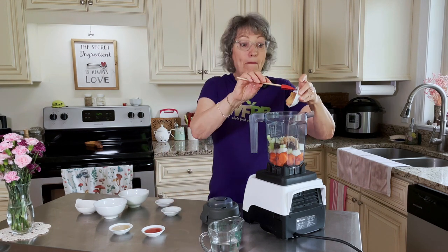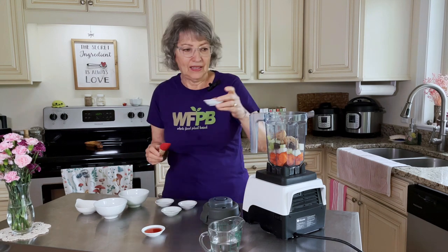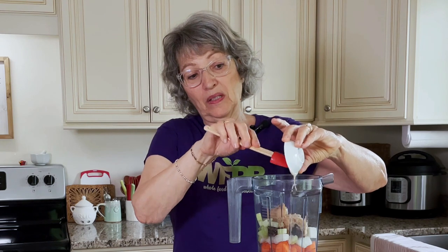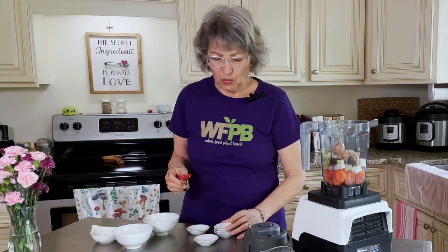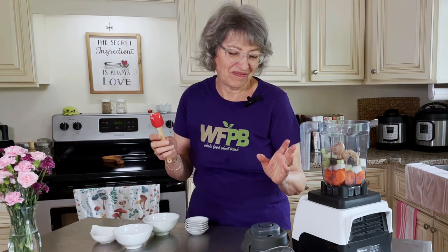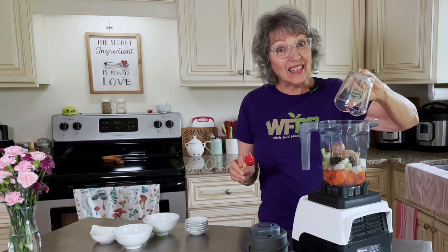One tablespoon of mellow white miso. One tablespoon of tahini — this is pretty much the only thing that has any kind of fat in it, so it's a low-fat dressing. And one tablespoon of vinegar, preferably Japanese rice vinegar, but I didn't have any so I'm just using red wine vinegar. And a half a cup of water. And that's it.